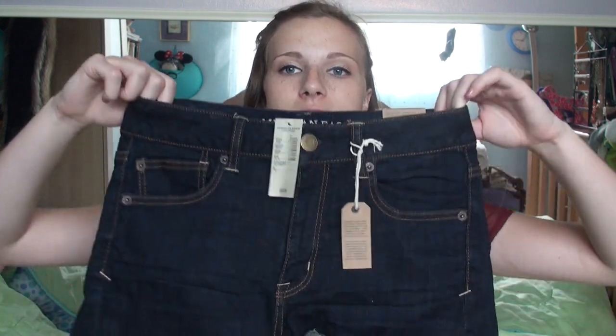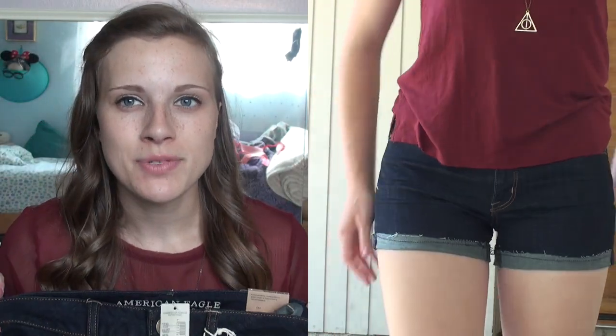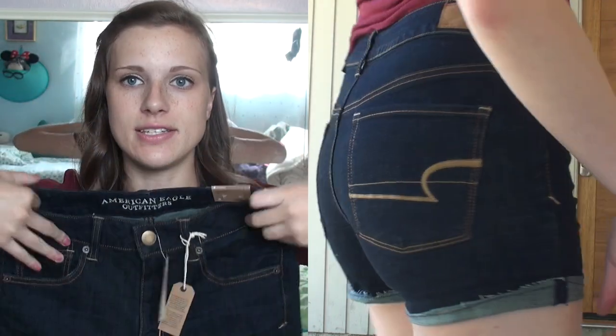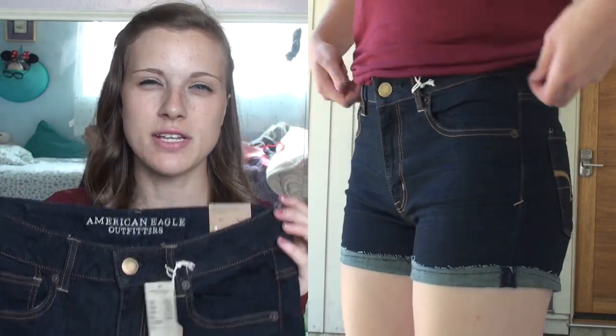I wanted a pair of super dark wash shorties. I couldn't find any that were normal rise, so I had to get the high rise. I'm not a fan of high rise because I already have long legs and I feel like it just makes me look weird. But most of the time I don't wear crop tops, so you can't even tell it's high rise really. Just super dark indigo wash, rolled up at the bottom, and the pockets are real — unlike some other pairs they had there. It does sit nicely at the waist, so I could potentially wear a shorter shirt with it.